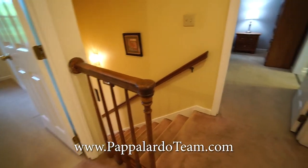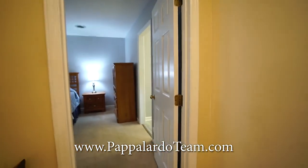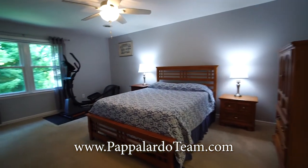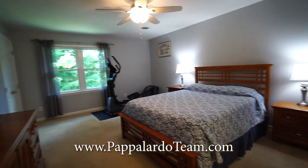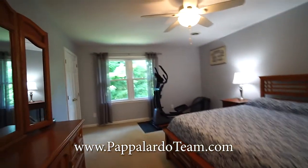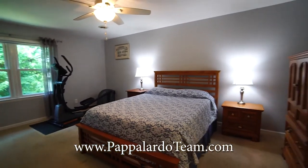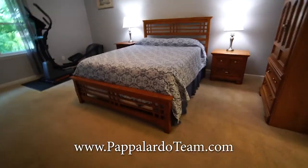We have now come upstairs. At the top of the stairs, turn immediately to your left for the primary bedroom. This is a good sized bedroom. We've got a window over there and a closet. There's plenty of room in here for a bigger bed if you wanted. We've got nice carpet in here.